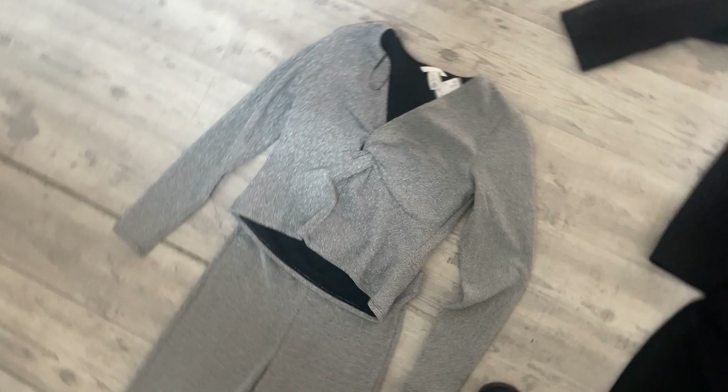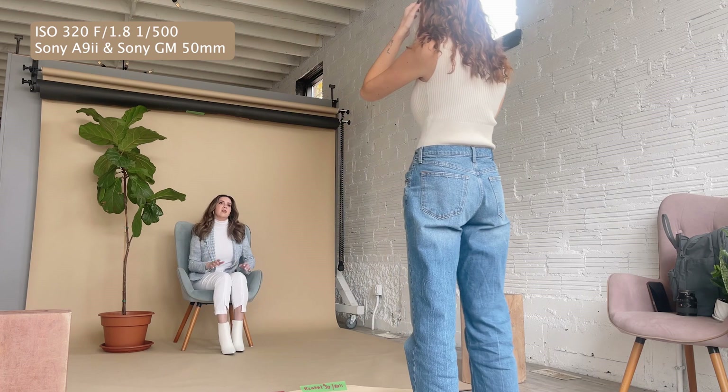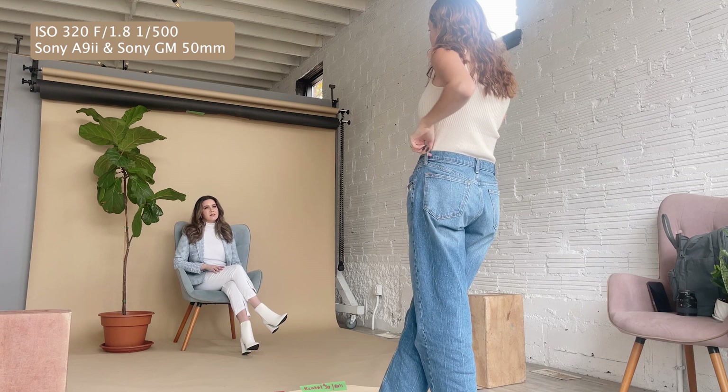Okay, so I'm thinking maybe we can start with you crossing your legs. Yeah, let's do full cross. And then maybe you can kind of lean and then maybe your other hand. Yeah, that looks good. Let me fix your hair for you.